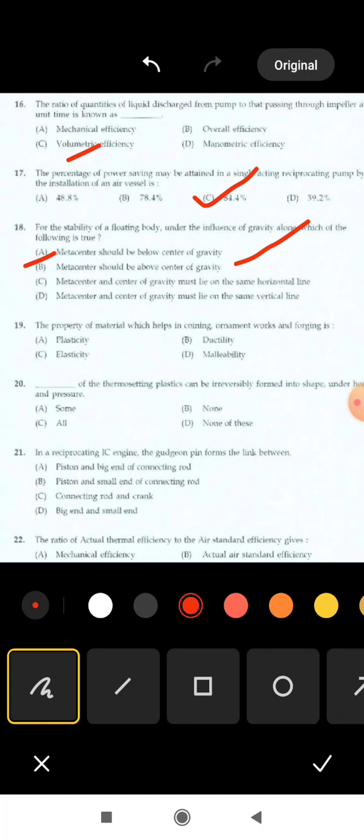Next is 19th question: the property of material which helps in cornicing, ornamental works, and forging is called. Options are: plasticity, ductility, elasticity, malleability. The correct answer is option A: plasticity.